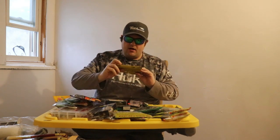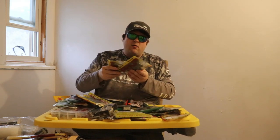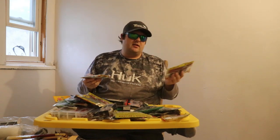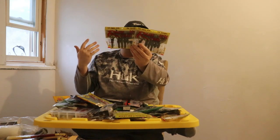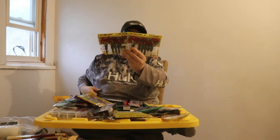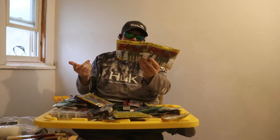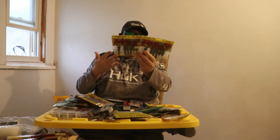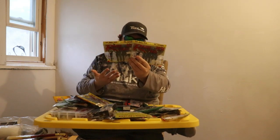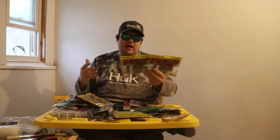I got Berkeley Max Scent Creature Hog and a bunch of Rage Tail. Now keep in mind they were at $1.67 Canadian — so about $1.20 US a bag. A few packs like the Summer Crab Rage Tail are missing one — they come in packs of seven, there's six in each. Most of them are full but some are missing one. They're eight or nine bucks Canadian, so if it's missing one, it's not the end of the world. I'm still saving 80 to 90% on that.